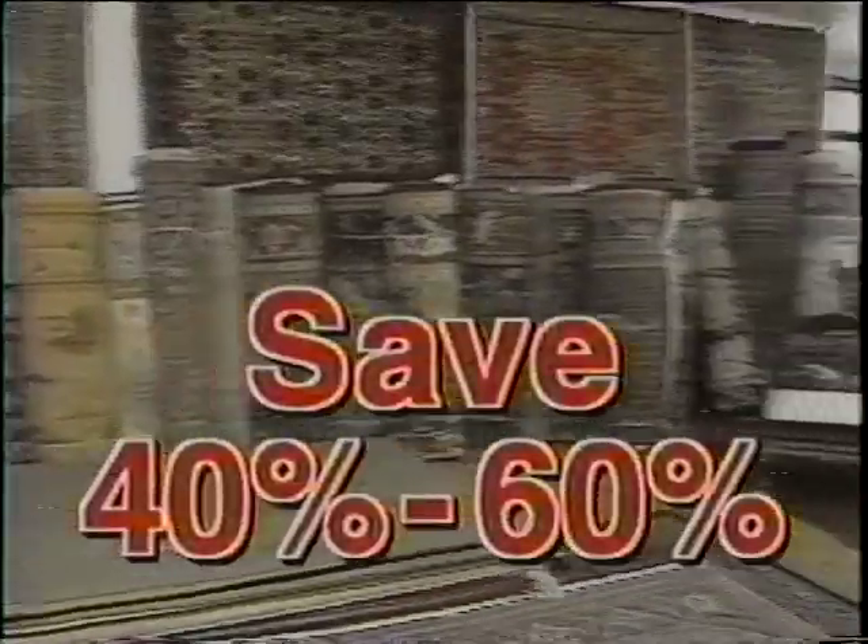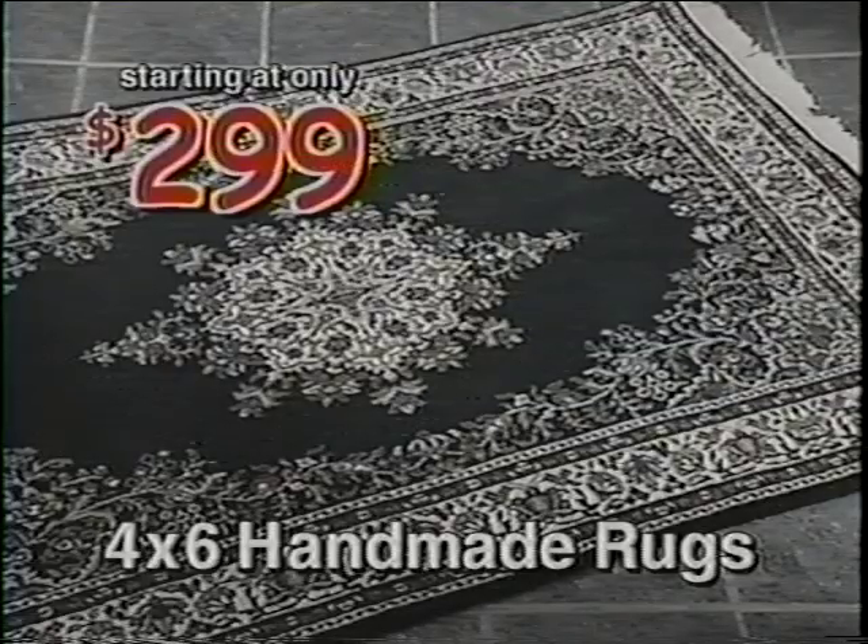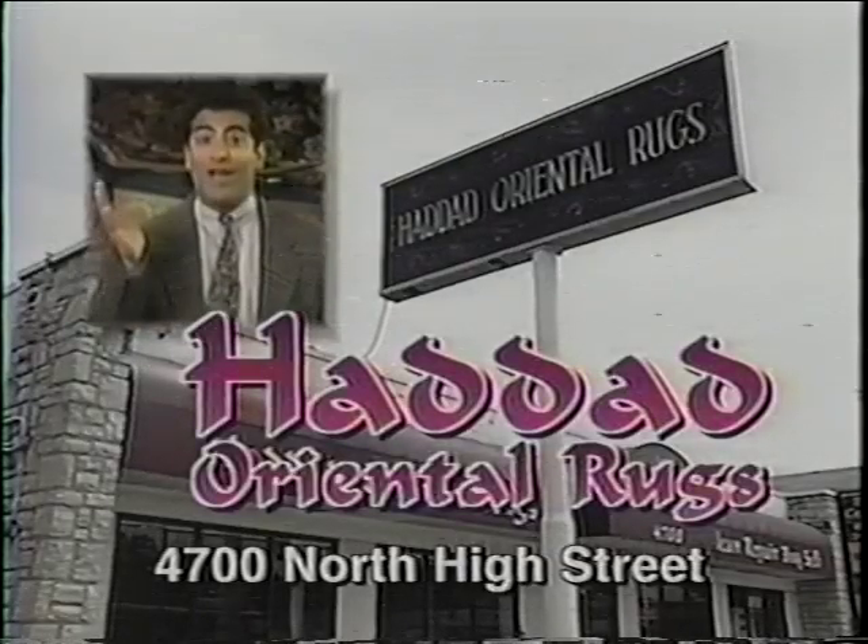Save 40 to 60% during Hadad's huge inventory reduction sale. Handmade 8x10s, $8.99. Or a 4x6, just $2.99. Hadad Oriental Rugs. Khuda hafez!